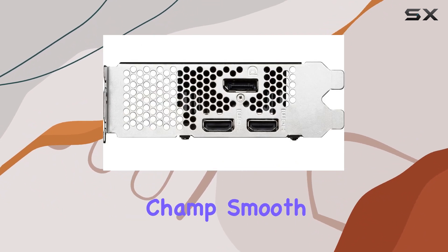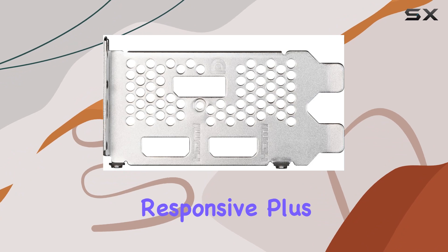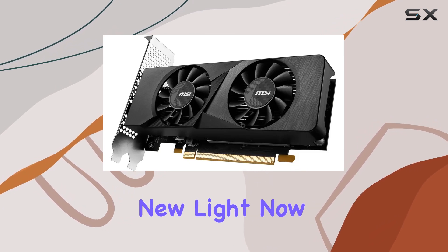It's a champ — smooth frame rates, crisp visuals, and minimal latency make gaming sessions immersive and responsive. Plus, with NVIDIA DLSS and ray tracing technologies, you're not just playing games, you're experiencing them in a whole new light.